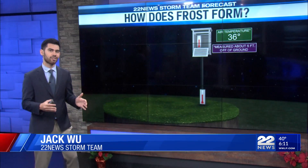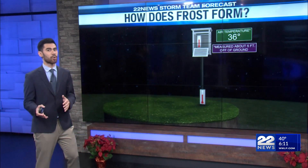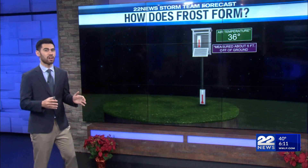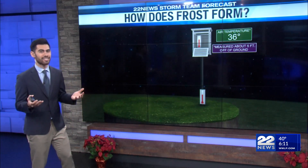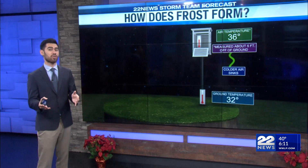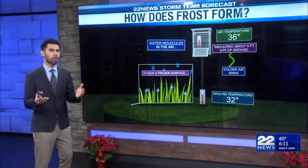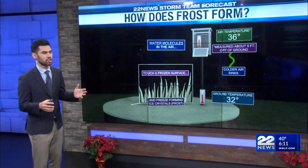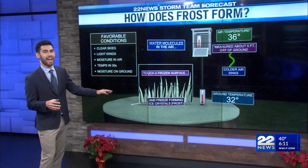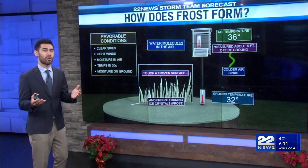First, we need colder air temperatures — at least 36 degrees or lower. That would be ideal for frost to form. As that air gets colder, it starts to sink to ground level, where we need freezing ground temperatures — that's going to be 32 degrees or less. If we have both of those things, water molecules in the air touch the surface, either your grass or your windshield, and that's going to result in ice crystals forming on both.